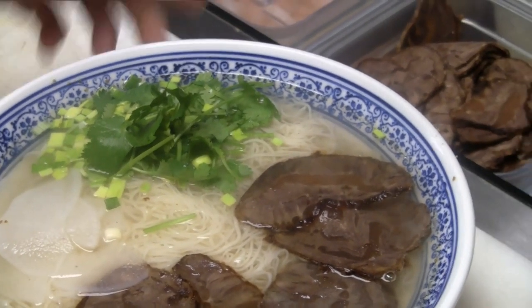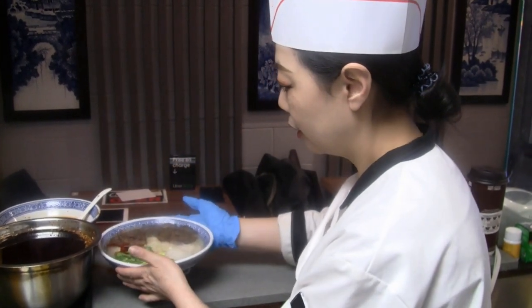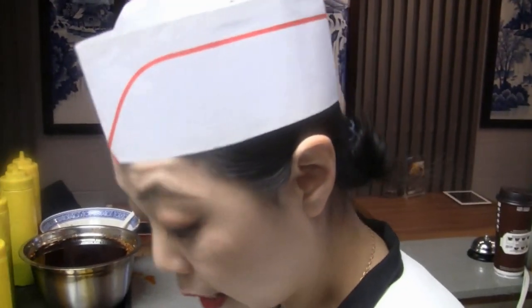Then the last step is the chili oil. We use a Lanzhou style chili. Oh, is that Lanzhou style chili grown in your area? Yes, that's right. Are you from Lanzhou? Yes, I started in Lanzhou.